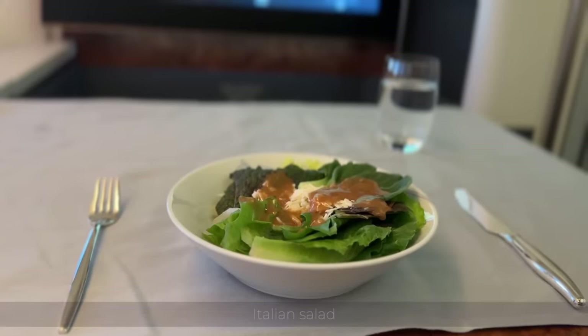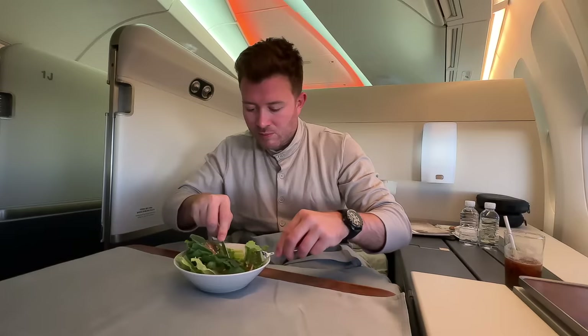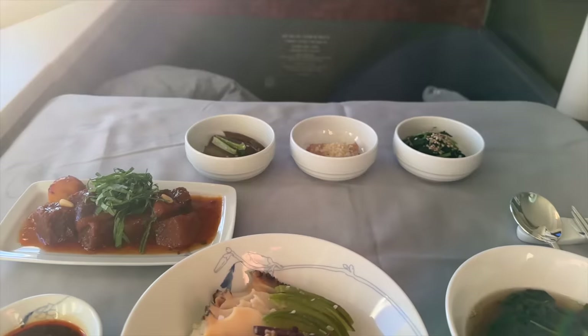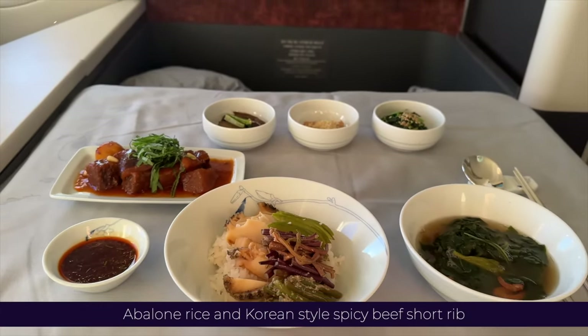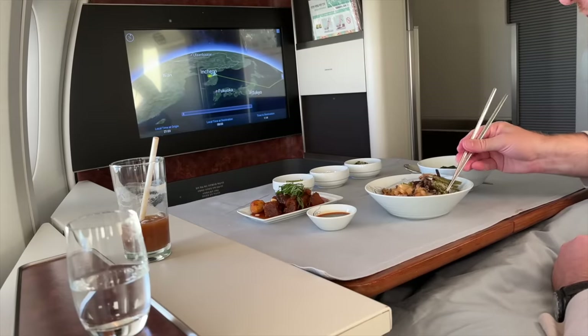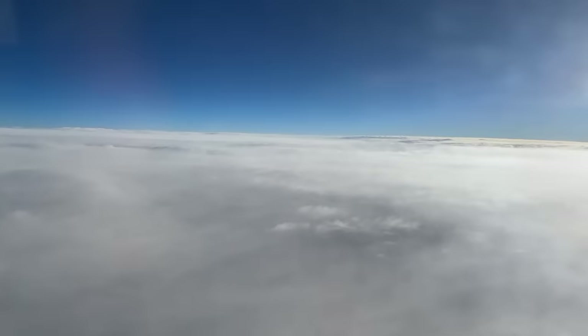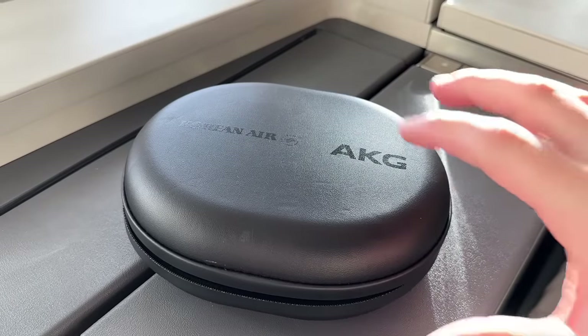To start, I'm served an Italian salad complete with parmesan shavings and a creamy dressing — this airline sure does love giving you a salad. For main, this sure does impress me: the abalone rice and Korean-style beef short rib. What a feast. With the sun now fully risen and still a couple of hours of flight time left, let's check out the IFE.